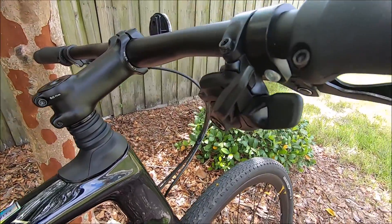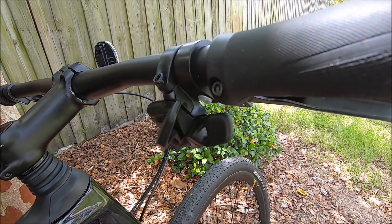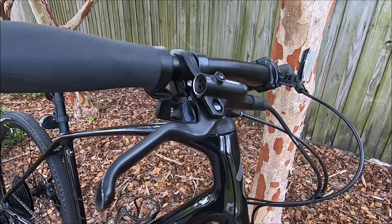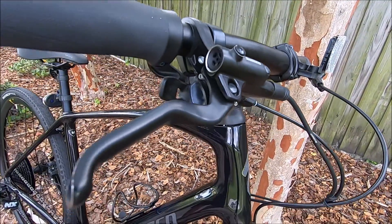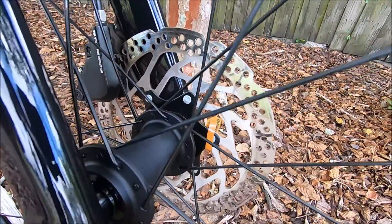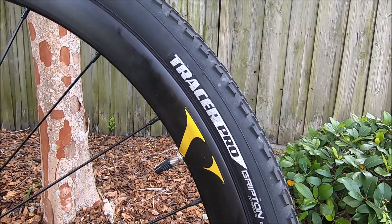These levers are used to change gears. The back lever makes the gears go higher and harder to pedal, and the front lever makes it easier for climbing. The brakes that come with this bike are the Shimano MT-201 hydraulic disc brakes, and the discs are 160 millimeters.